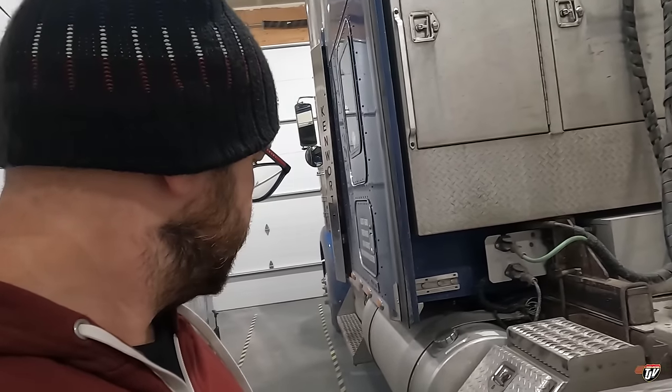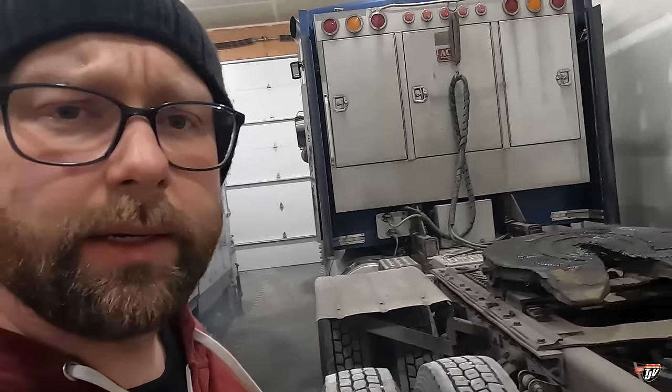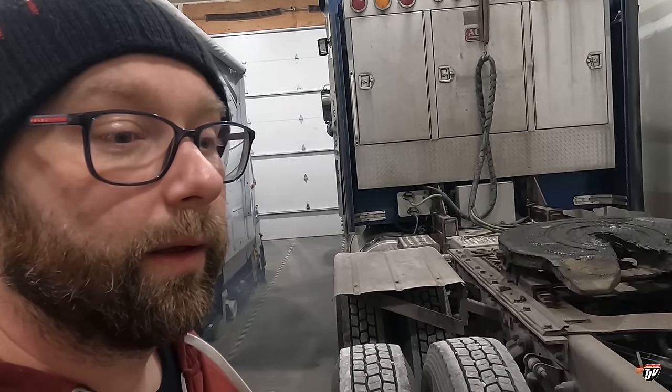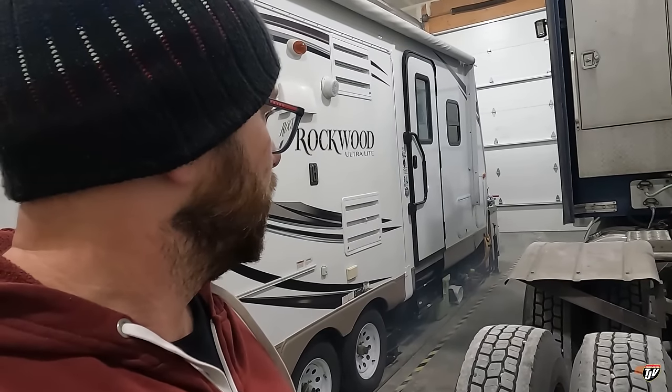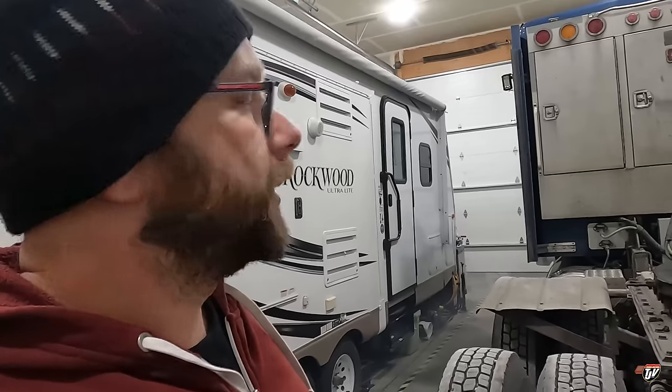It's my Webasto bunk heater — it needs a service. I'm just trying to get it going right now. I've been having problems with it this week. It's been working fine up until now, but it doesn't always want to fire up. You get that white smoke when it's not fired up. I've been able to get it going every night, but it takes a little bit of convincing and there's a little bit of smoke involved. I wanted to try to get it going in the shop where I can air it out. I wanted to hear what was going on — is it misfiring, is it even firing up?